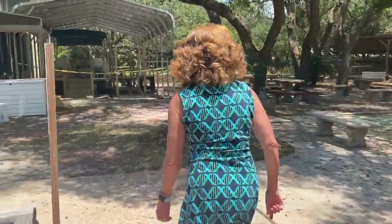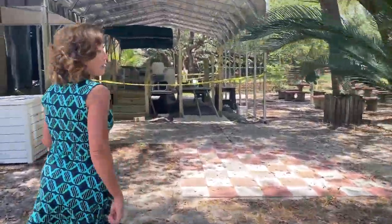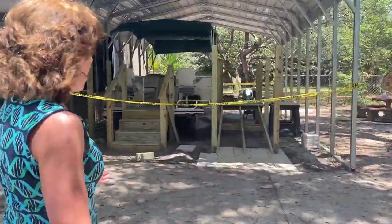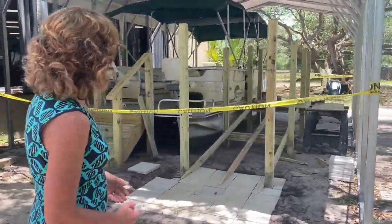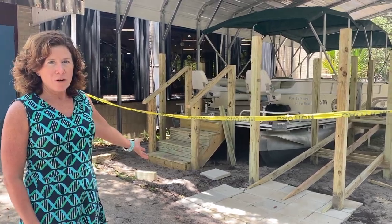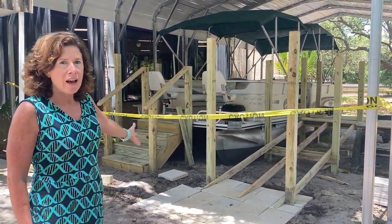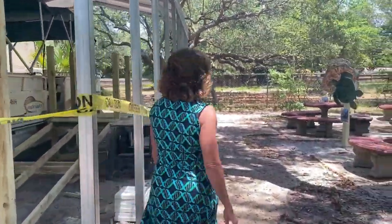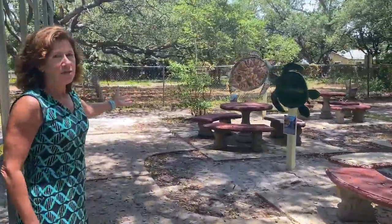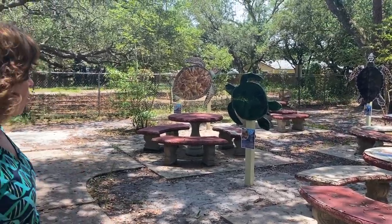If we walk across the yard over here, you can take a sneak peek at our brand new exhibit that we're almost ready to have you come in and play on — it's our Boating on the Emerald Coast exhibit. We have a real live pontoon boat that you can come play on and pretend to drive, and we have life-size cutouts of the sea turtles that live and nest on our local beaches.